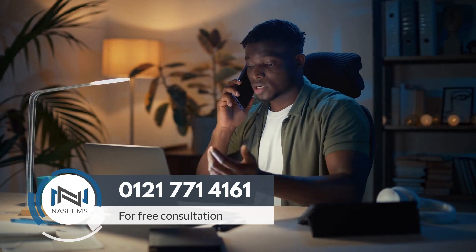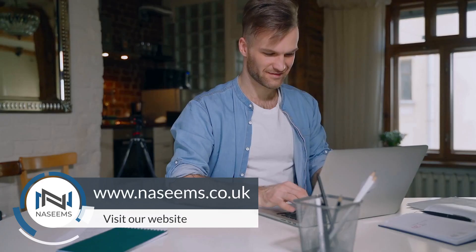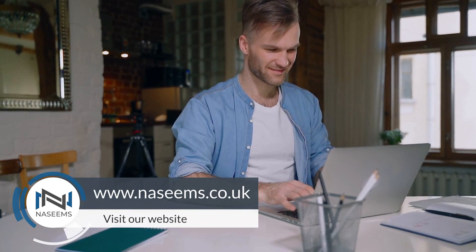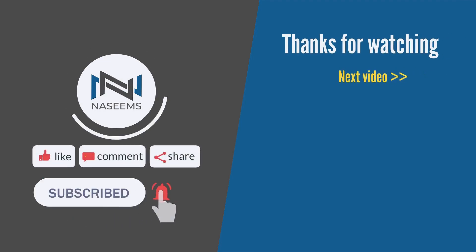If you need assistance with claiming tax relief on work expenses or any other accounting matters, contact us today for a free consultation at 0121 771 4161 or visit our website at www.naseems.co.uk. Our expert team at Naseems Accountants is here to help you navigate through your tax obligations seamlessly. Subscribe for more valuable insights and we look forward to assisting you in the future.